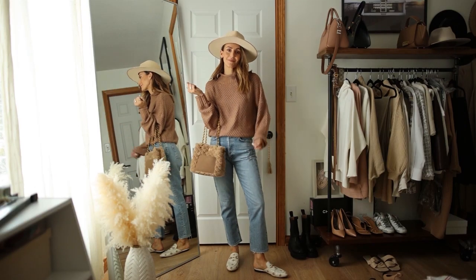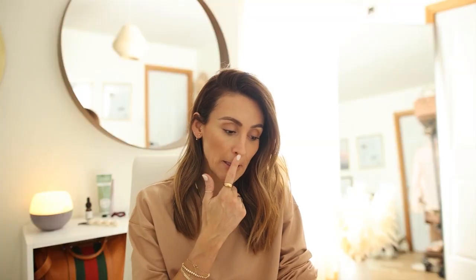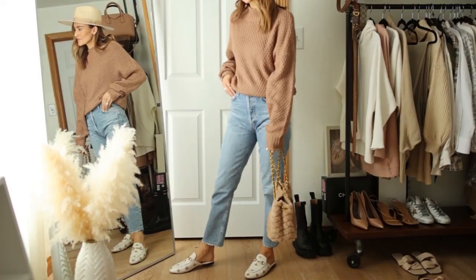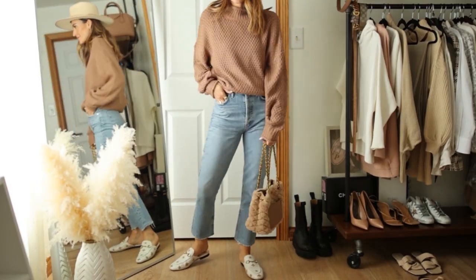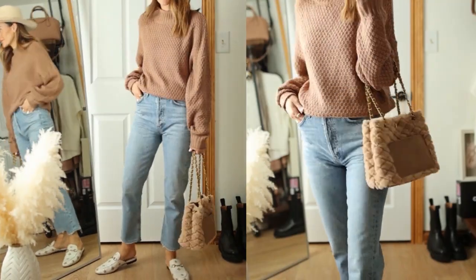For the next look we have this brown sweater with a cute knit detail and a little mock neck. I paired it with my A.Gold.E Riley jeans — I'll leave a link below on how I style those jeans in so many ways, they're a great pair. I put on my Gucci loafers with it, and the sweater is a size small.